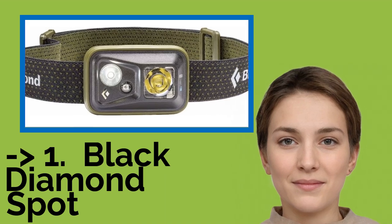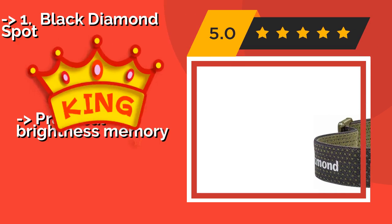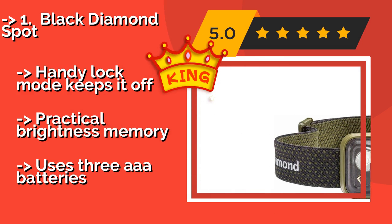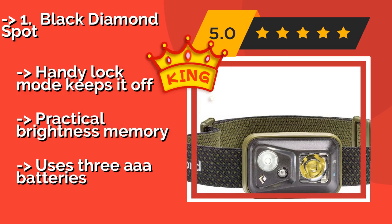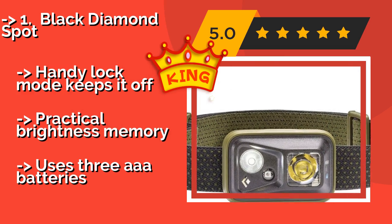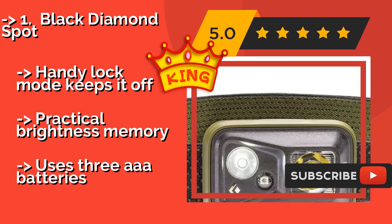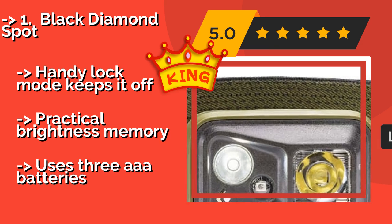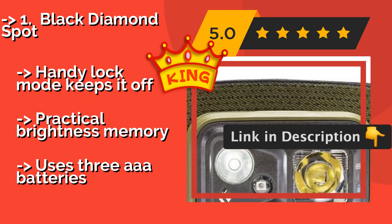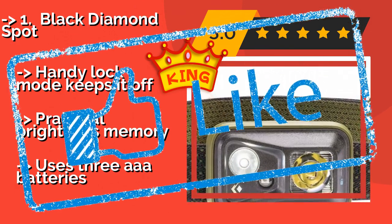Our best of the best, the top product, is the Black Diamond Spot, approximately $32. It may look small — and it is — but with a 300 lumen output on maximum, it packs a big punch. It has a high IPX8 waterproof rating, so you don't have to worry about using it in the rain or even dropping it in a stream. A handy lock mode keeps it off accidentally, and it features practical brightness memory, though it does use three AAA batteries.